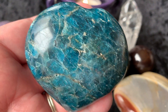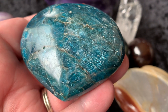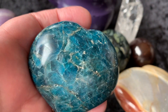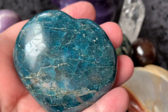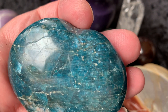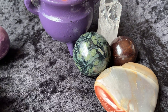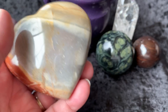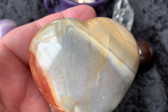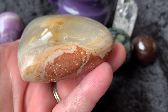Then we have a blue apatite heart. This has some little chatoyancy on there — look at that, a little shimmer right there. How cool is that? Super sweet. And we have a polychrome jasper sphere. Now this is pretty good size, super beautiful, really, really pretty.